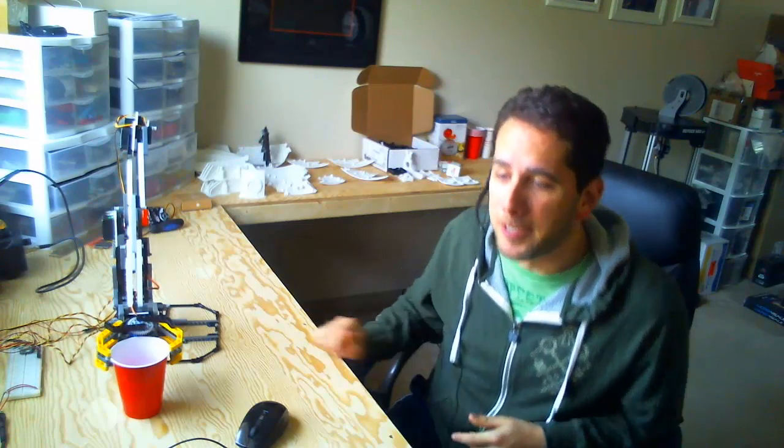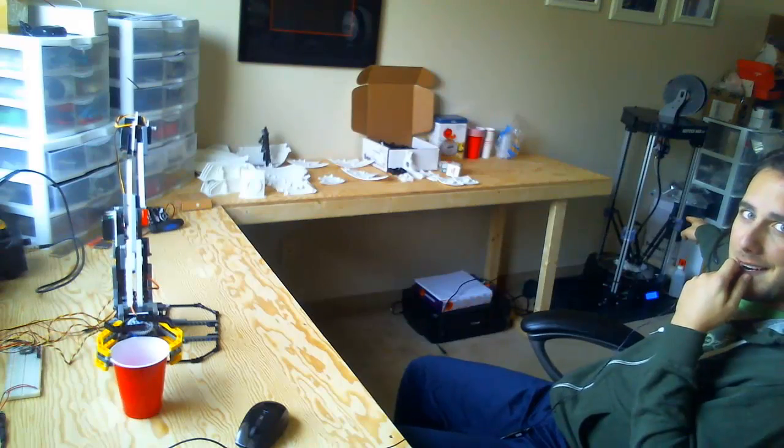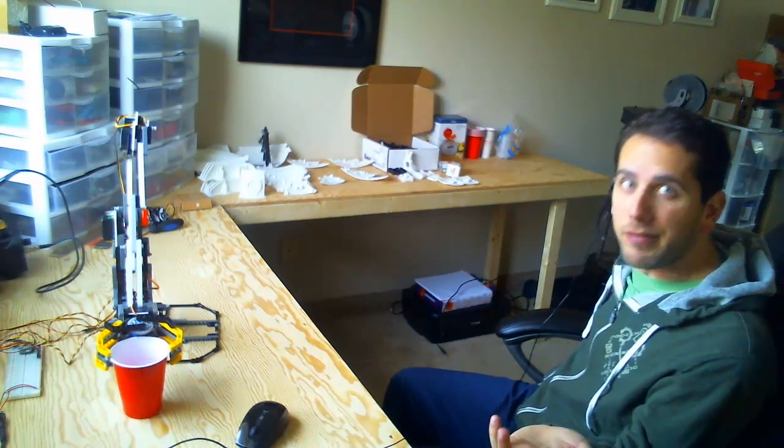I've got a number of cool products that I want to throw at my favorite viewers. There's more — I have a new addition to my team, and you might be able to hear it right now. You can definitely see part of it behind me, right over there. His name is Rostock Max V2.